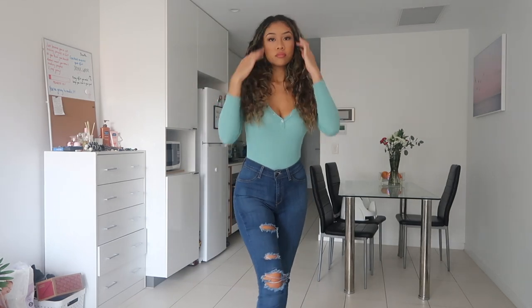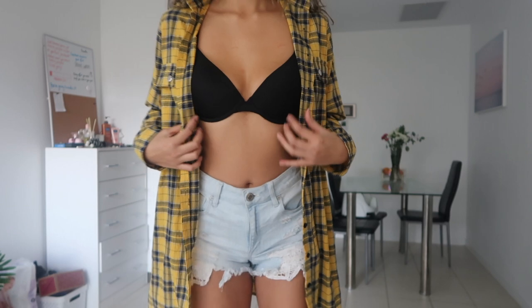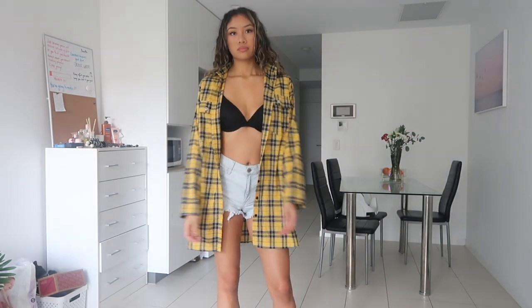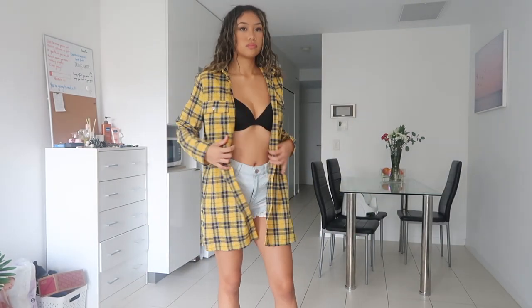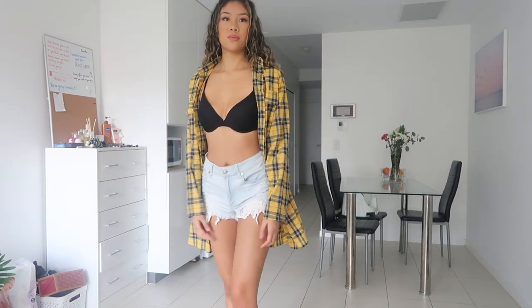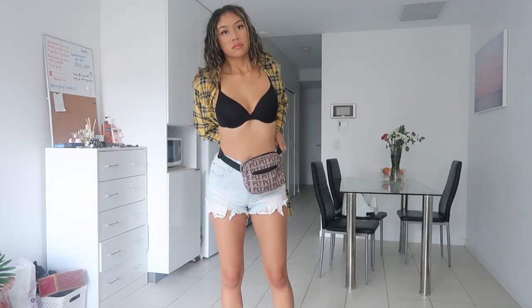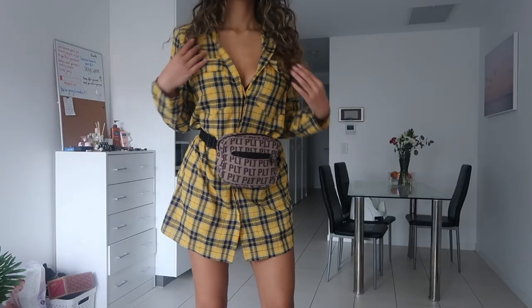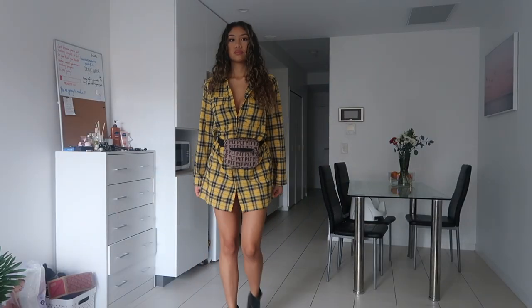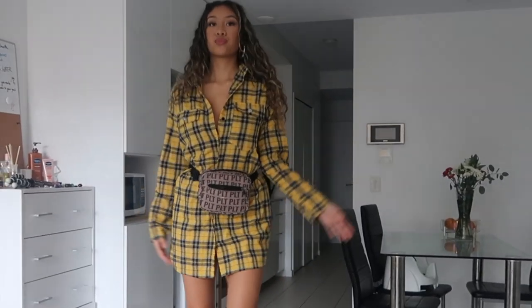Now we've got this mustard oversized check shirt dress. The way I pieced it together — I put it with a black bralette and some booty shorts. I also paired it with this bum bag from Pretty Little Thing. This is cool for like a summer pool party or whatever. It's basically a dress, and it looks bougie. I also paired it with some black ankle boots.